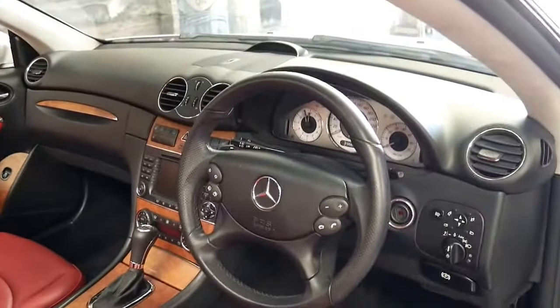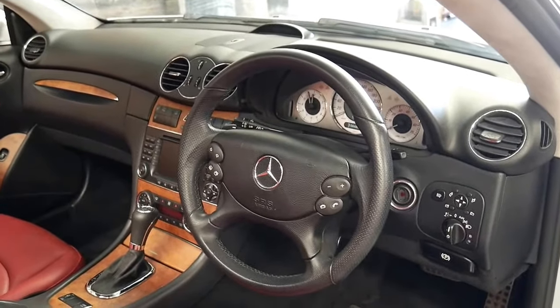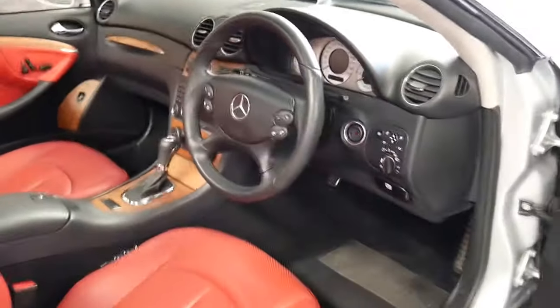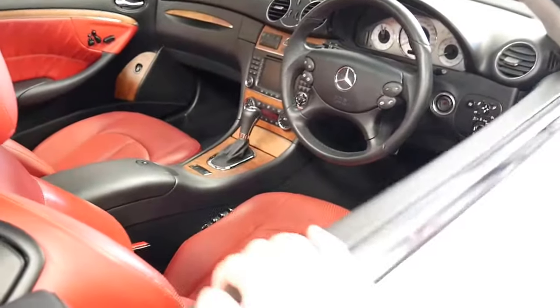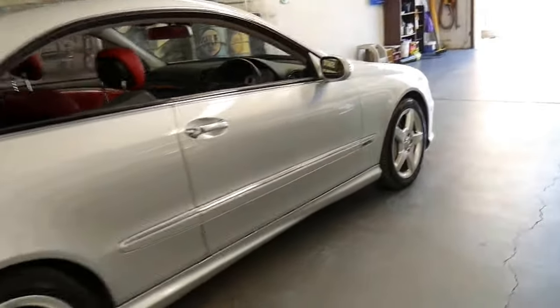It's got heated seats, air-conditioned seats, distance cruise control and it's even got paddle shifts on the steering wheel. It's also got the AMG pack, which gets you the AMG wheels and body kit.